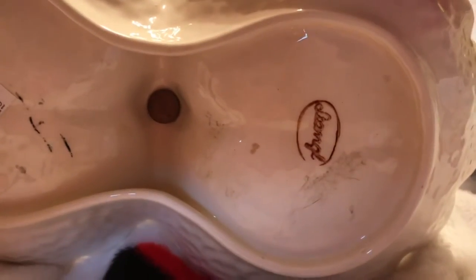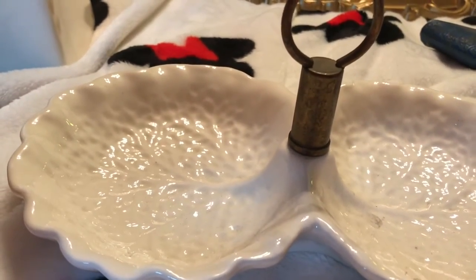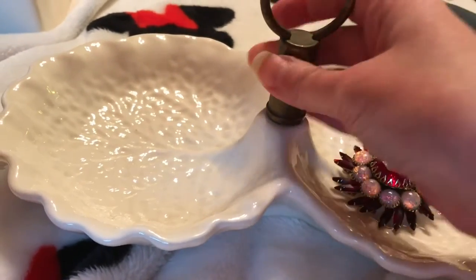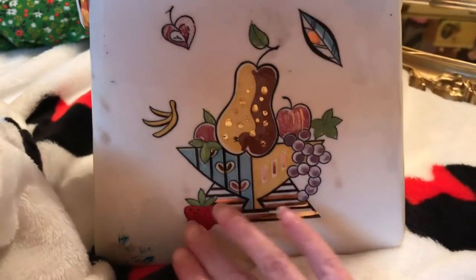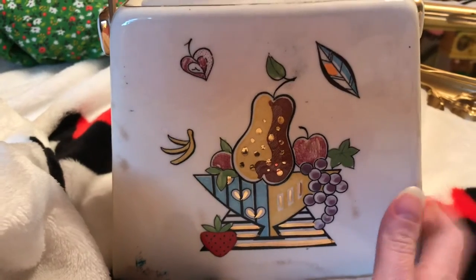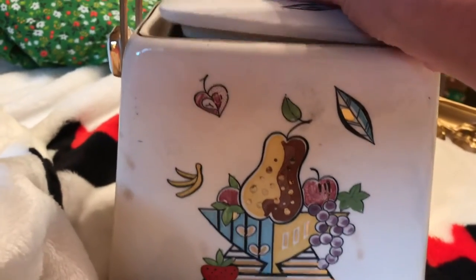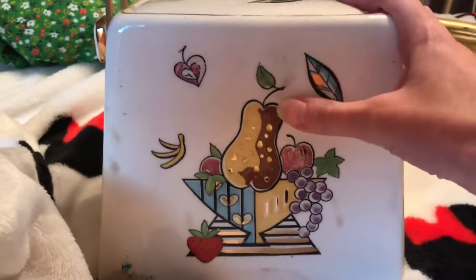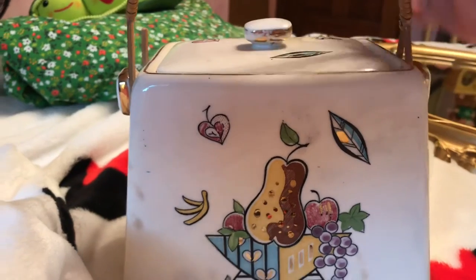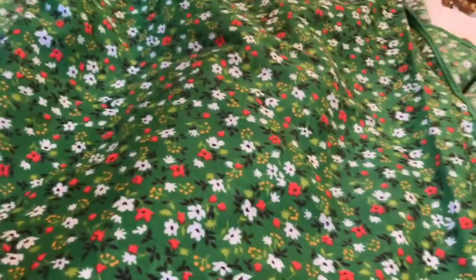This one was three dollars and as you can see it's vintage. I have some dishes that look like this — I think they're called Georgie something — but this one doesn't have a name on it. It looks so similar to the other vintage dishes I have, so I had to pick it up for three dollars. I'll try to link the collection video I did on these down below.